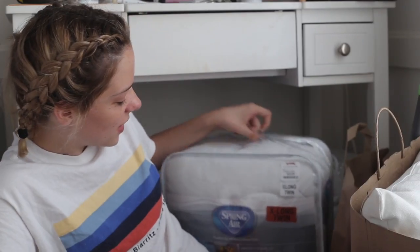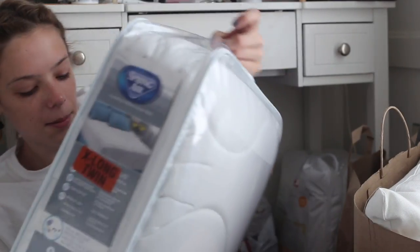I got this mattress pad from TJ Maxx for $19.99 and it seems really fluffy. I also got a topper to go underneath it because I heard the beds are kind of hard, and I really like a soft bed.